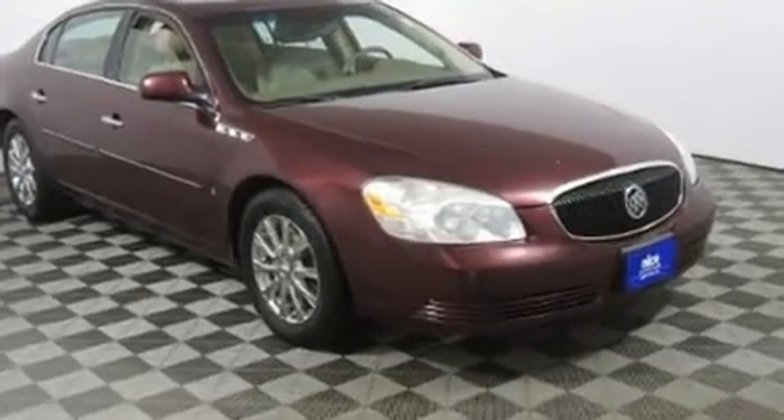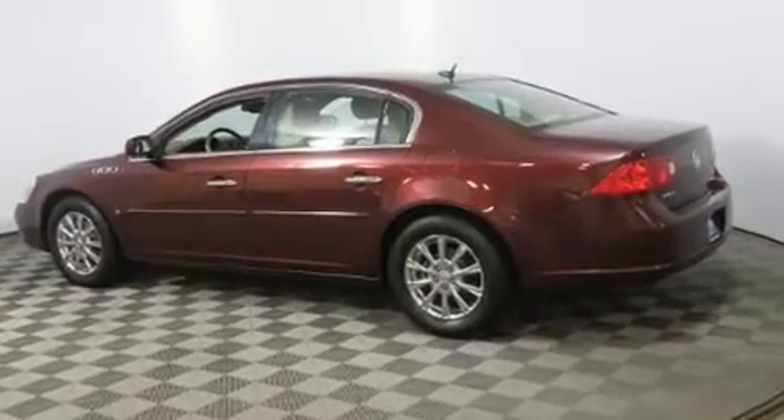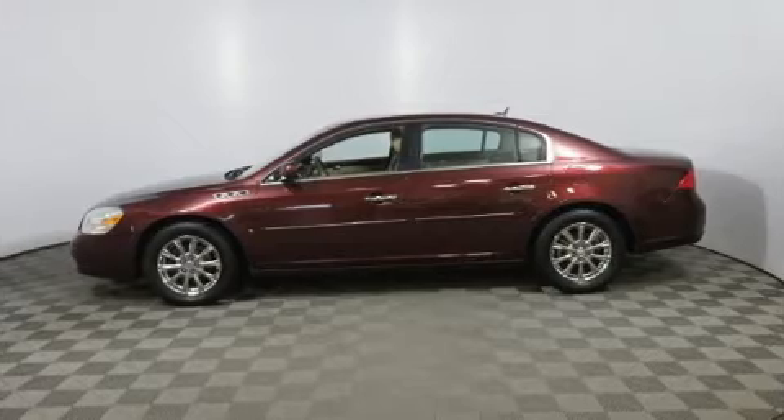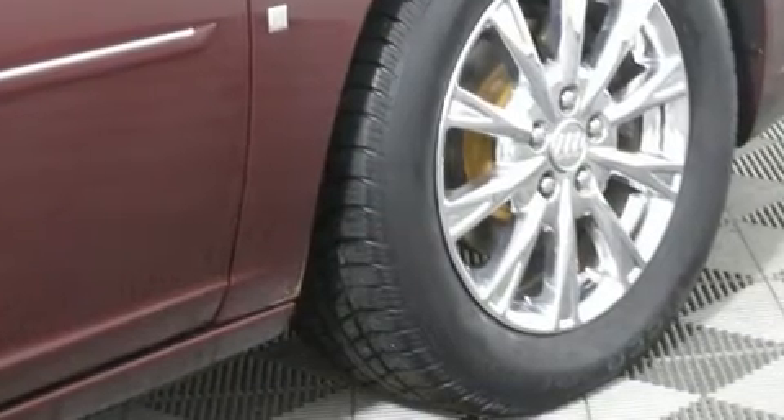It includes leather upholstery, a built-in garage door transmitter, an automatic dimming rear-view mirror, an outside temperature display, heated door mirrors, rain-sensing wipers, and power front seats.